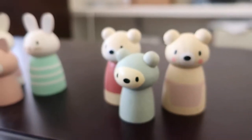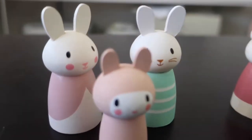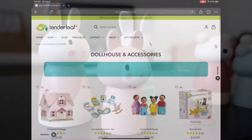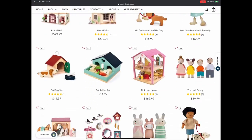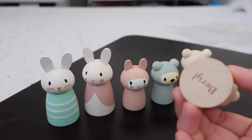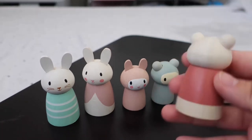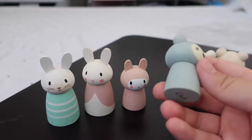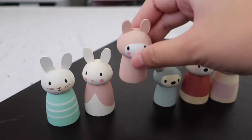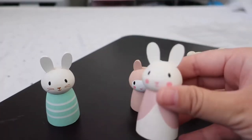Welcome to the review for Tenderleaf Toys Bunny Tails and Bear Tails wooden peg dolls. I found this company online but haven't seen too many reviews for them. Their toys seem to be very high quality and environmentally friendly, so I bought some to see. When I received them I was very pleased — each doll was painted in soft pastel colors with a cute and related name etched on the bottom.